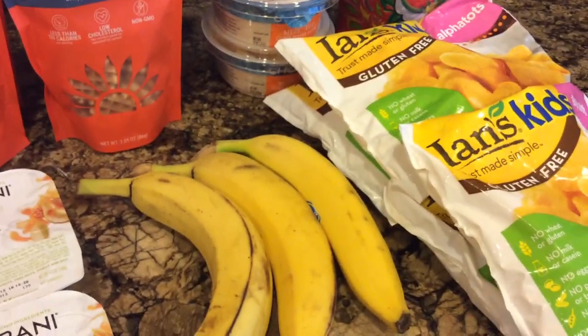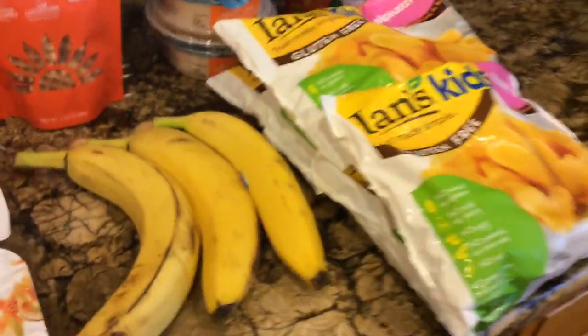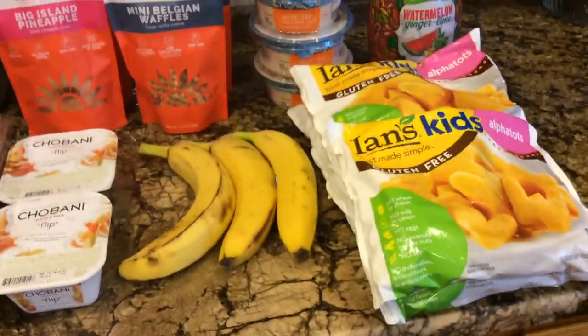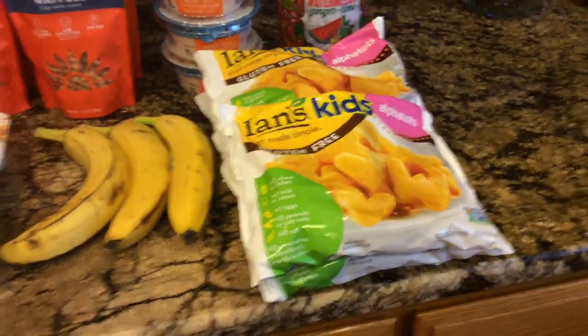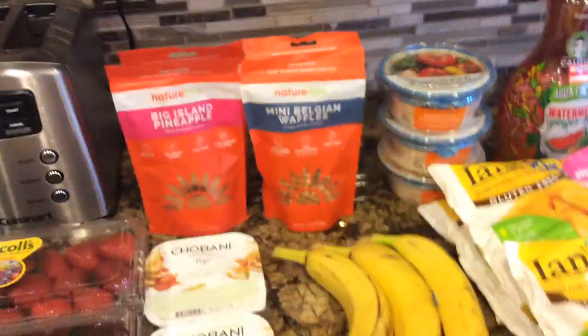Thanks so much for watching. A Rite Aid video is coming soon — it's kind of boring at Rite Aid, but I was getting things that are a really good deal if you use them, like some probiotics and some Breyers ice cream if you have a coupon. Alright, thanks for watching, bye.